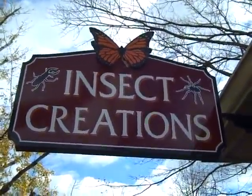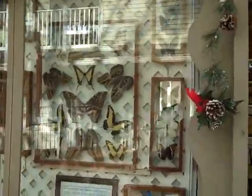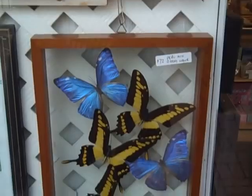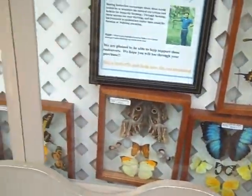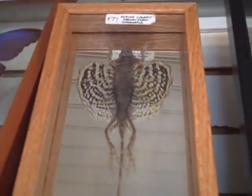Hey guys, Major Geass here. We're outside of Insect Creations, and it's a beautiful, beautiful store. They have all sorts of butterflies you can buy in different cases, and not just butterflies — you can buy everything from butterflies to bugs to bats to pretty much even a flying lizard.